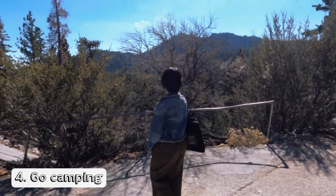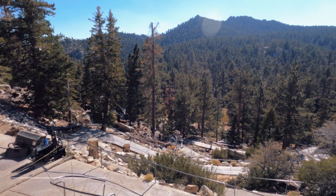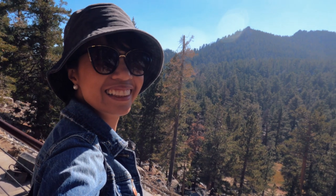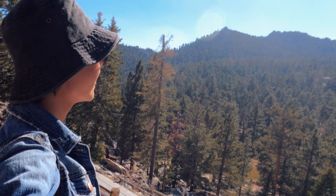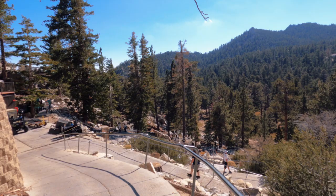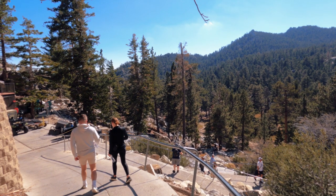You can also go camping here. There are six campgrounds within Mount San Jacinto State Park. Take note, you're only allowed to camp within these designated sites, and you need a permit. The state park charges $5 per person for a camping permit. By the way, hiking here is free of charge.